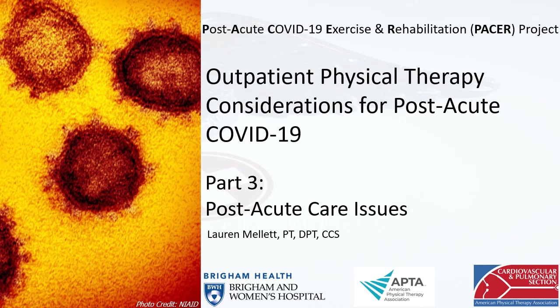Welcome to Outpatient Physical Therapy Considerations for Post-Acute COVID-19, Part 3: Post-Acute Care Issues. This is part of the Post-Acute COVID-19 Exercise and Rehabilitation Project, or PACER.